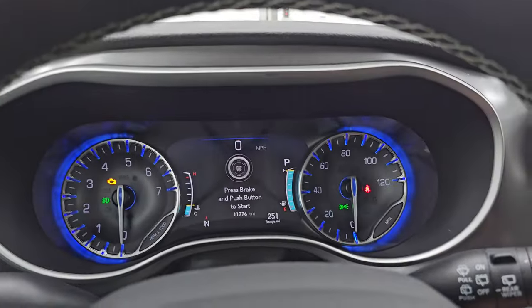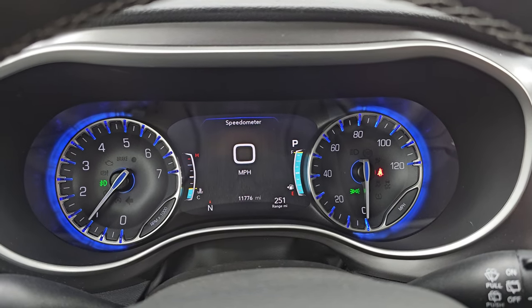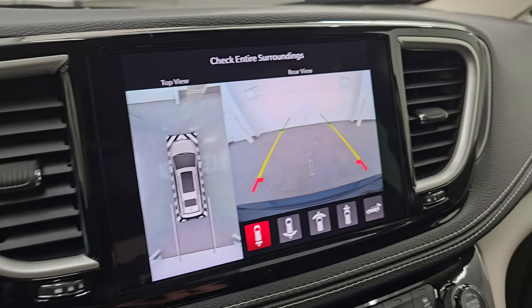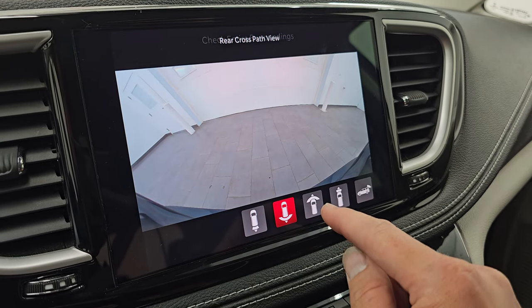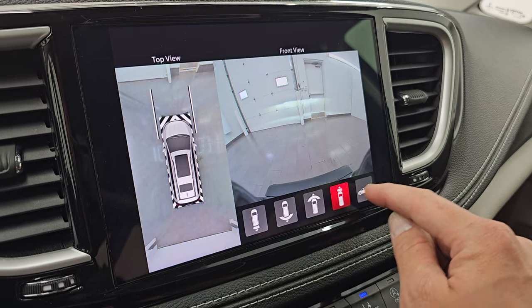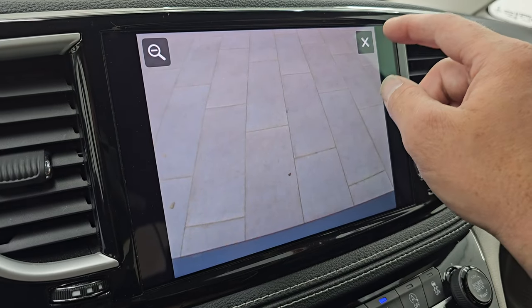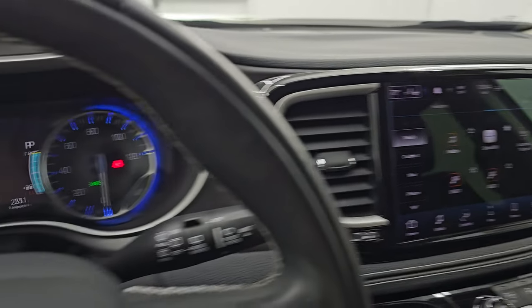Let's start it up and take a look under the hood. Starts right up, no check engine lights or anything like that. This one also has the surround view camera, which is really cool — you have a wide view of the back, a wide view of the front, a narrow view of the front, and of course just your normal backup camera. You can zoom in, so if you put a hitch on this thing you can get hooked up to your boat, camper, or trailer the first time, every time.